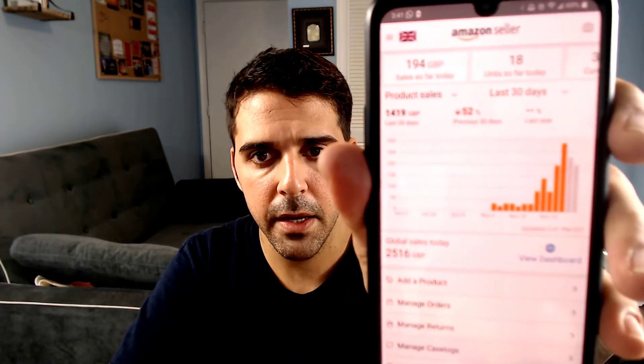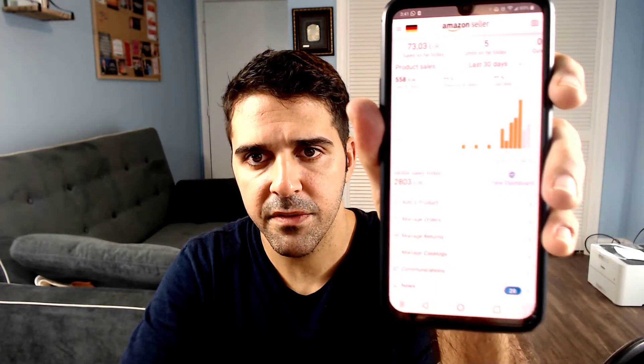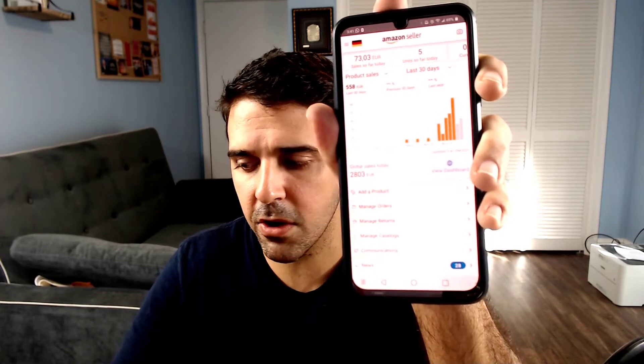Let me show you some numbers from Europe. So this is the UK — 18 sales for the day and almost 1,500 British pounds. Germany shows five sales and 600 euros for the last 30 days — just starting, I don't have enough SKUs there, but it's another income stream. Now let me show you the new account that I just launched.